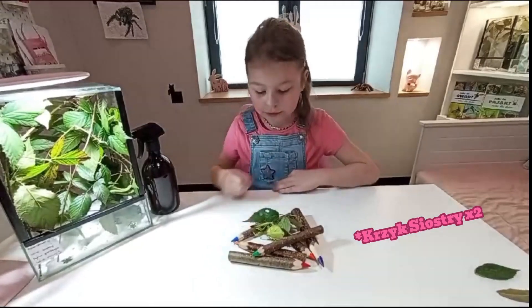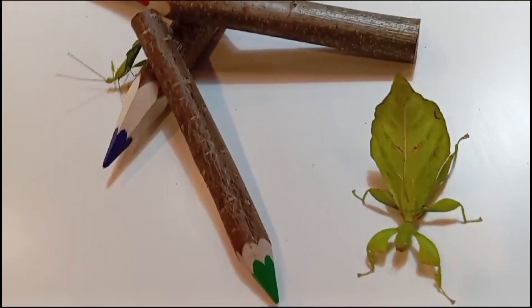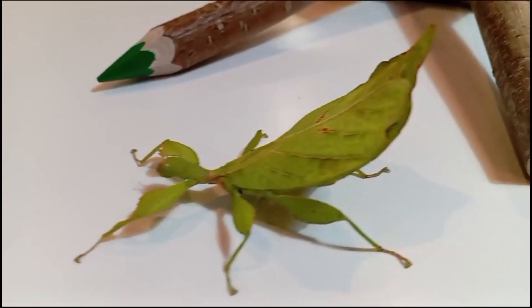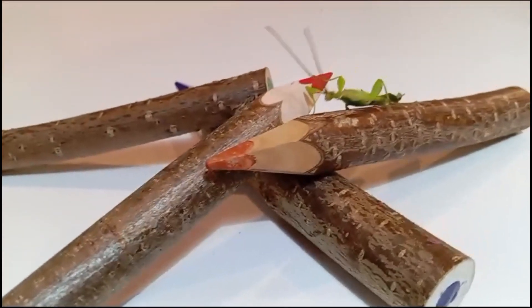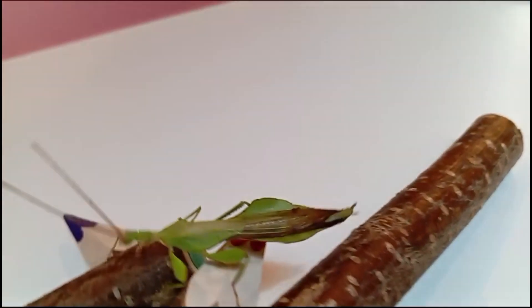Samiec osiąga do pięciu i pół centymetrów, a samica od sześciu do siedmiu centymetrów. Żywią się ogólnie liśćmi jarzyny, ale można też im dawać liście maliny i dębu.